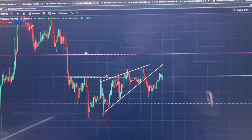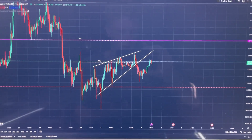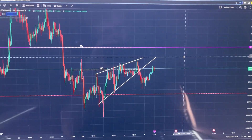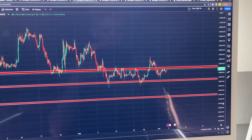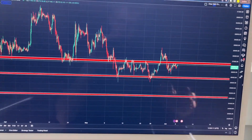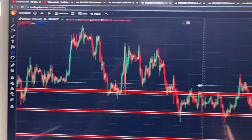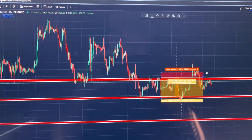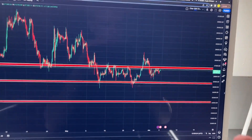I just showed you guys how I made $100 in a few hours trading Bitcoin and crypto. I also do this on Ethereum and other altcoins. It's really easy — just find an area of consolidation, then go long and short like I showed you. Use good risk management and always use the long/short tool to easily find your stop loss and take profit levels.